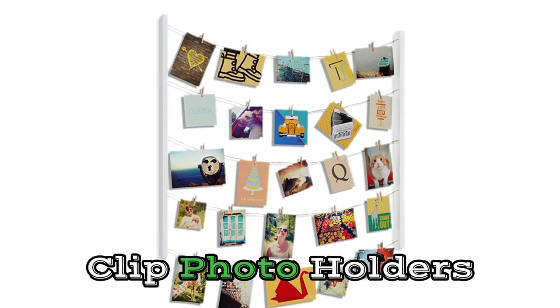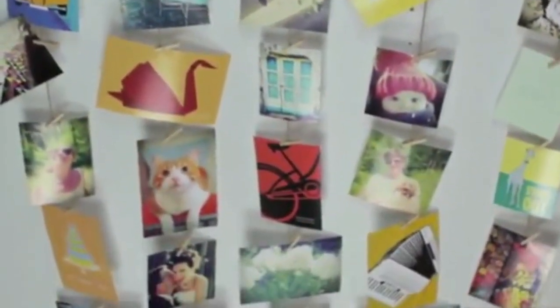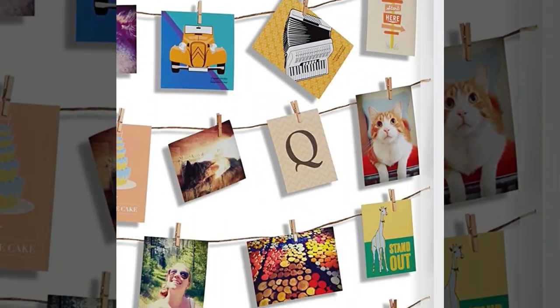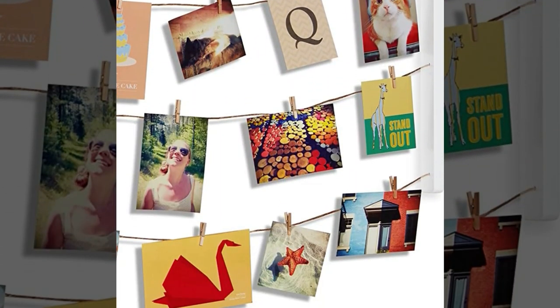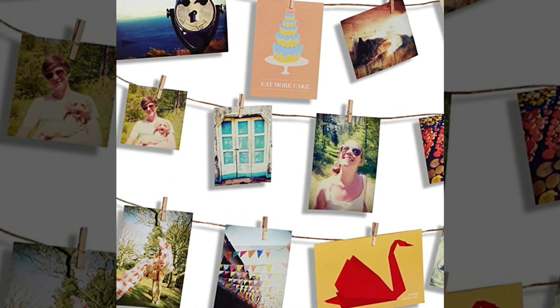Number 8: Clip Photo Holders. The dream catcher which this picture frame was fashioned after embodies the sentiment of quietly pursuing one's goals while maintaining an optimistic outlook on life. This is a one-of-a-kind and aesthetically pleasing addition to your home. When you display a family portrait on it, it also gives the impression that all of the family members are happy and have a lot of good fortune.